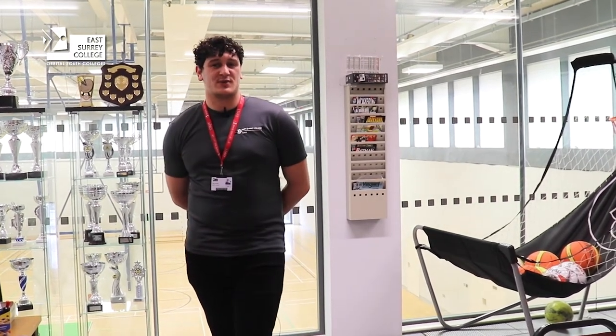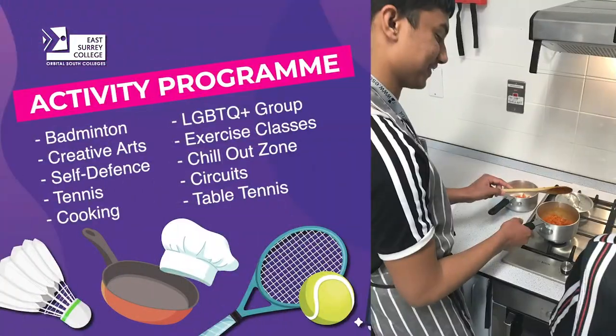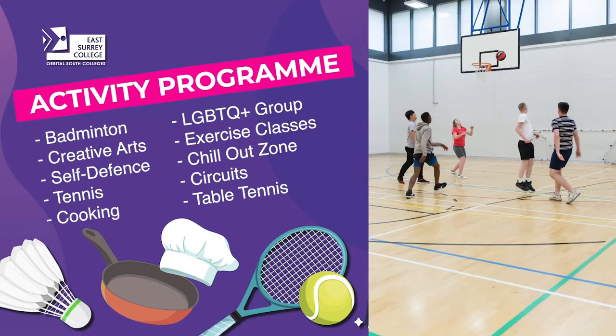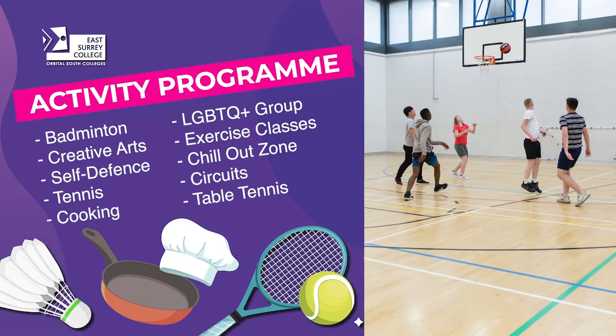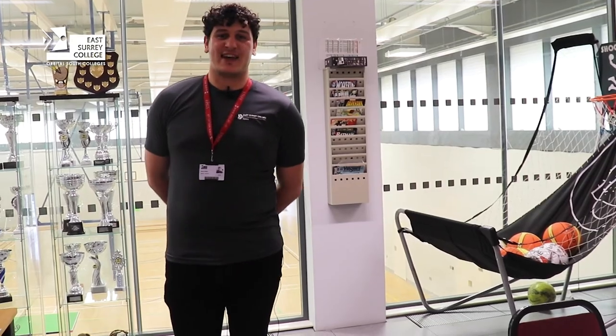So what is enrichment? Enrichment is basically extracurricular activities catered for you, the students. We do things such as basketball, football, table tennis, badminton, arts and crafts, cooking, self-defence — we do all manner of things on our enrichment curriculum. So please come along, get involved, we'd love to hear from you.